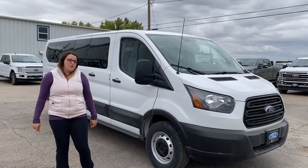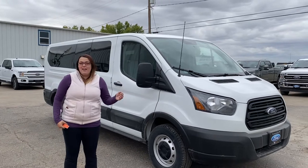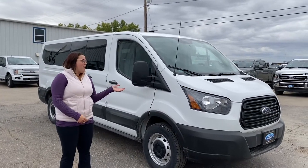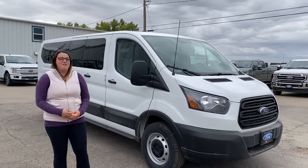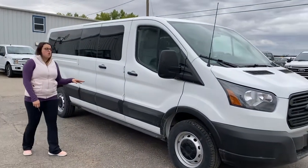Hey everyone, it's Kelsey here at Country Ford in Wilkie. Yesterday we showed you our smaller van, now we're going to show you our bigger van. This is a Transit 350, it's an XL, it's got a few options I'm going to show you.